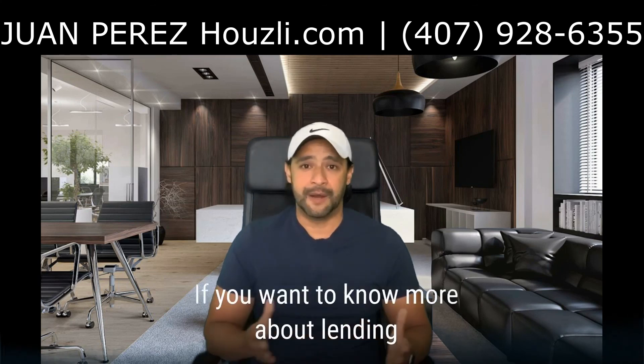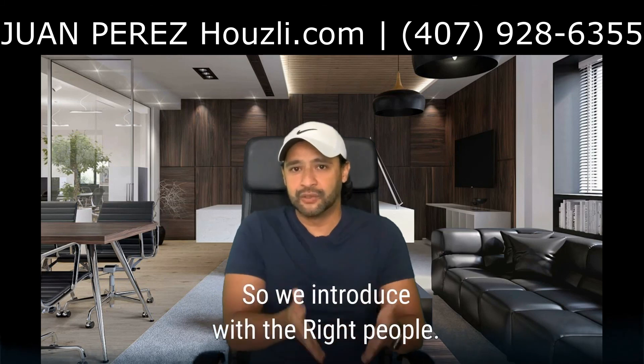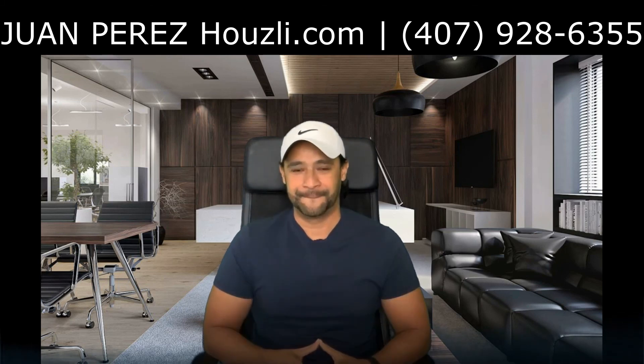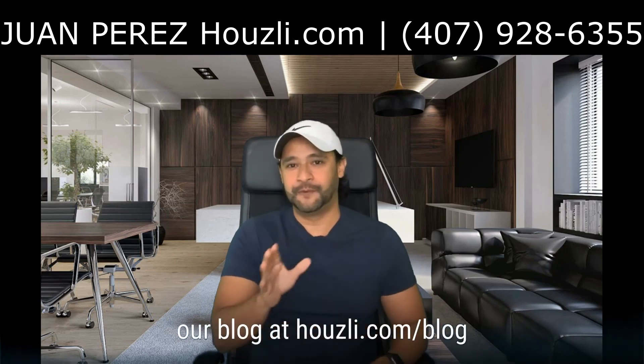If you want to know more about lending options and property management, let's chat so we can introduce you to the right people. Don't forget to check our blog at houseley.com/blog. See you then.